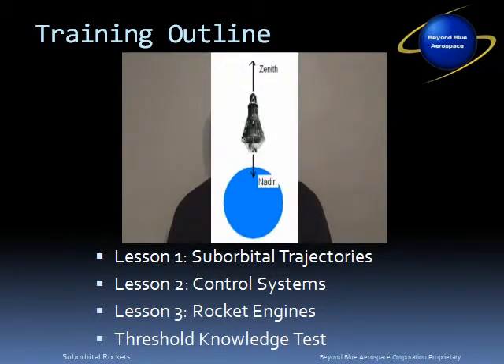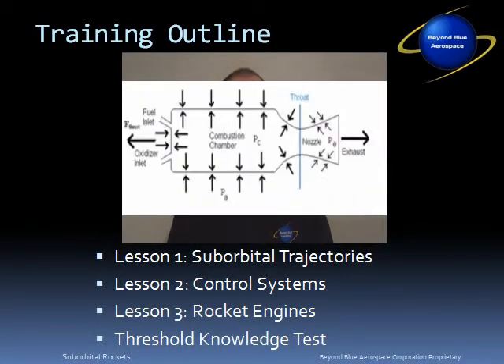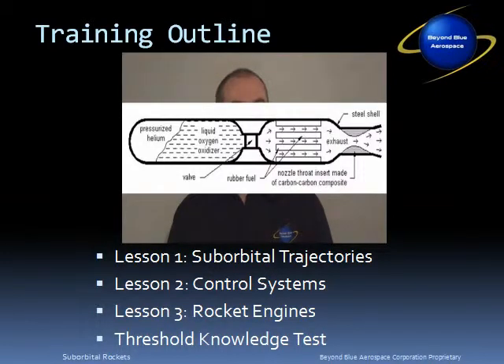Lesson number two is on control systems, and it familiarizes the viewer with control system fundamentals, attitude control systems, and navigation, guidance, and control systems. Lesson number three describes rocket engines. Specifically, it covers thrust, momentum and impulse, the rocket equation, thermodynamic expansion, and propulsion systems are all included in this lesson.